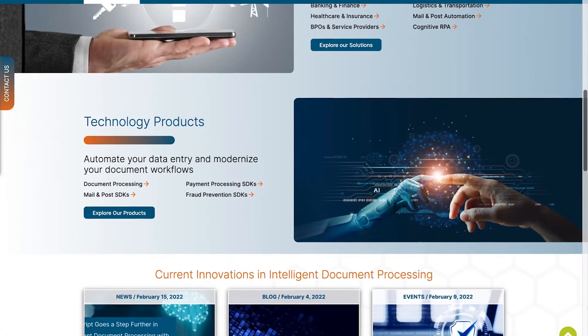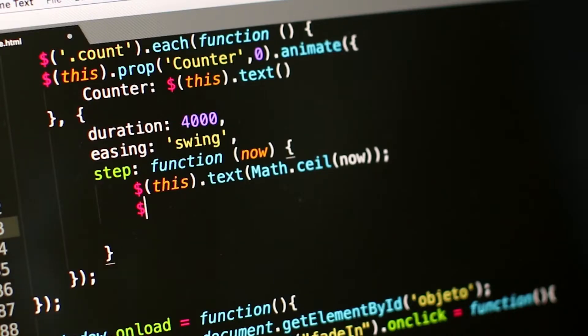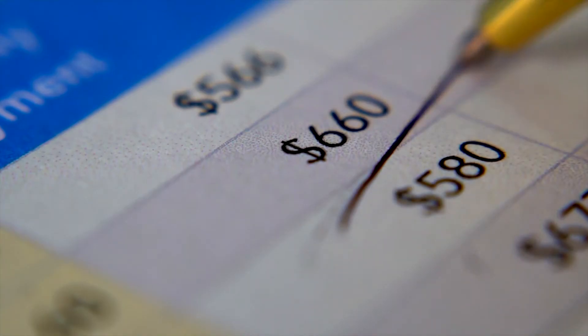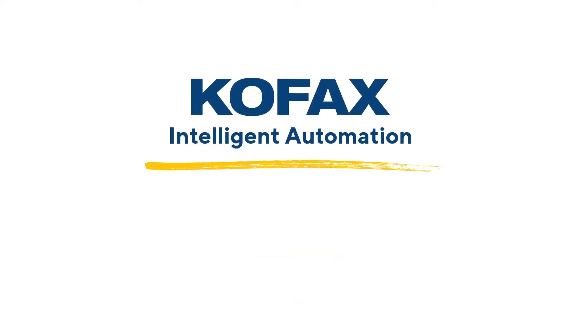At number 7, we have Parascript. Analyzing more than 100 billion documents each year, Parascript captures all kinds of documents and data from any source to streamline access to critical information. With Parascript intelligent automation, you can eliminate the headaches of manual data entry almost immediately.